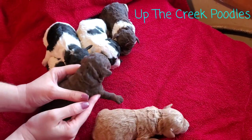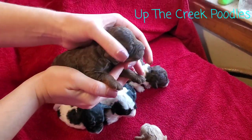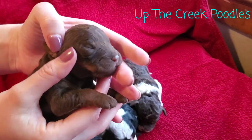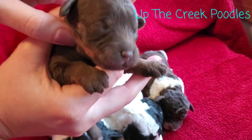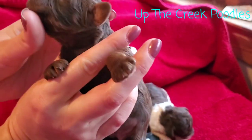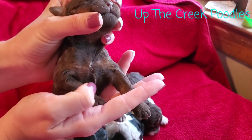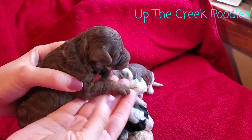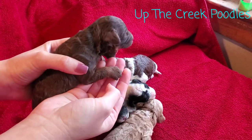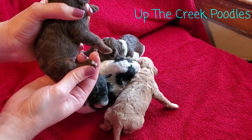Then our other chocolate girl. She's not a parti, but she is a phantom. She's got it on her face, and you can see on her chest she's starting to show her phantom there. And then you can see it on her legs — it's starting to show on the back legs as well. She's got a couple little white toes.